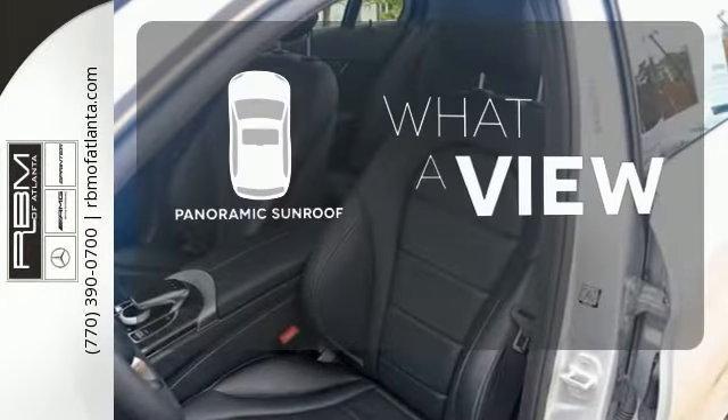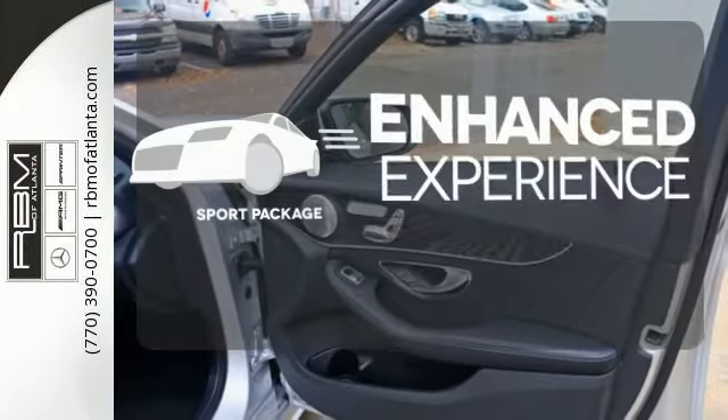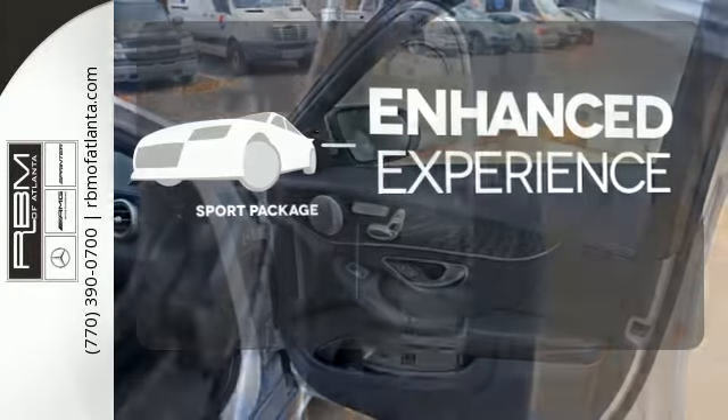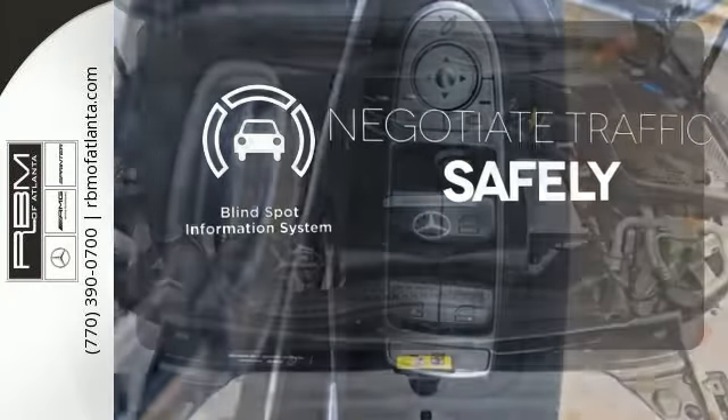The panoramic sunroof gives you even more fresh air for your drive. Drivability and functionality are enhanced with the included sport package. Safety comes by being aware of your surroundings, and for that, the blind spot indicator can't be beat.